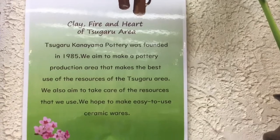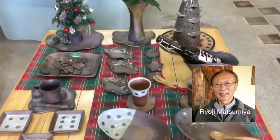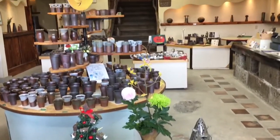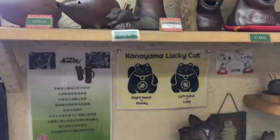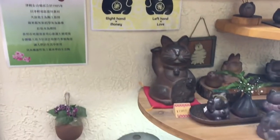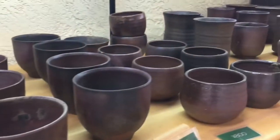Kanayama Pottery was founded in 1985 by Ryoji Matsumiya. The products of Kanayama came from clay, fire, and heart of Tsugaru area. Kanayama is well known for unglazed products with the influence from the Jomon era in the 1800s.